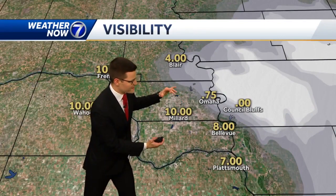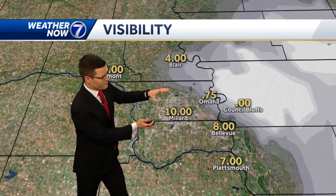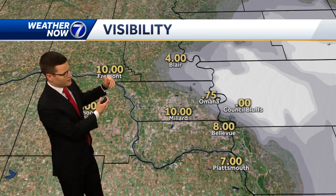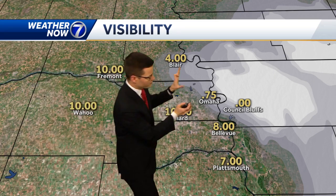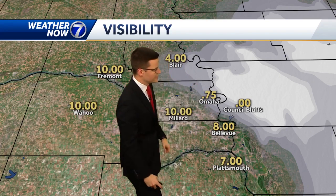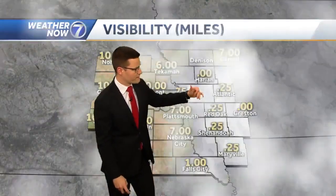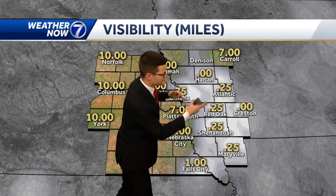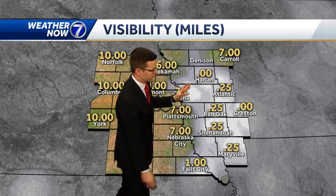You can see most of the metro area, especially the western portions of Douglas and Sarpy County, looking great. The fog extended more to the west earlier this morning and is slowly pushing off to the east. Still some low visibility at Eppley and Council Bluffs Airport, but for the most part eastern Nebraska is looking good, though there are still some areas of dense fog and freezing fog just off to the east.